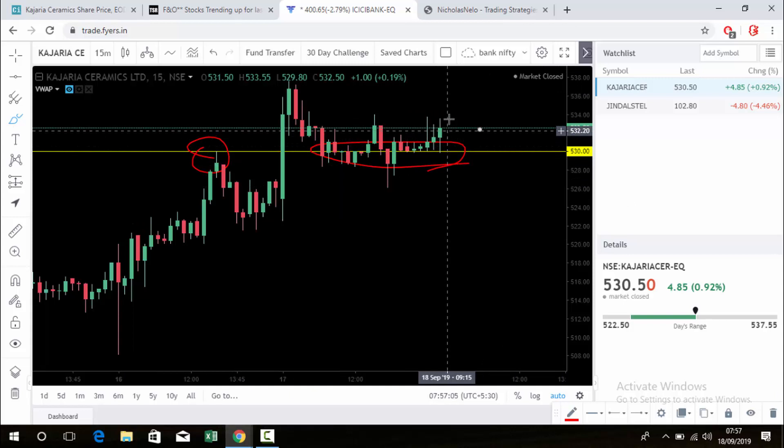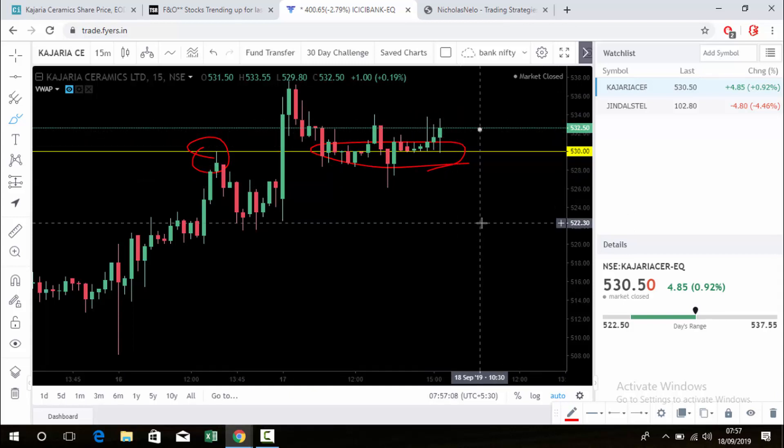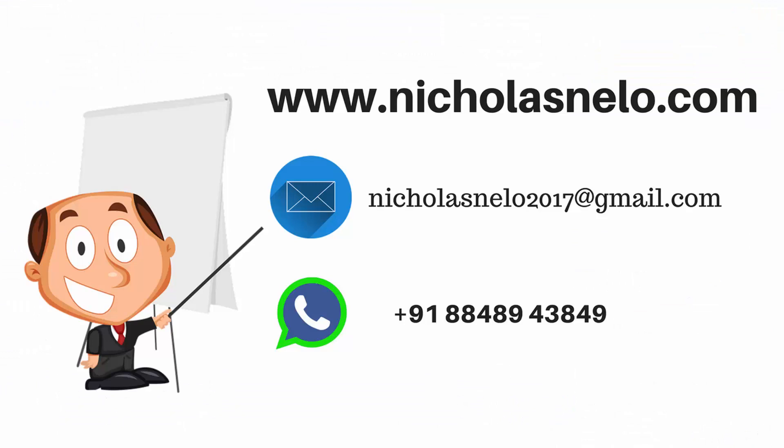If you haven't joined my Telegram channel, the link is below in the description box — just click and join. Hope you like this video. If you have any doubts, send a mail to nicholasnelo2017@gmail.com. Also visit my website nicholasnelo.com. Thank you for watching. I will be back with another stock and decision point — till then, have a nice day, bye.